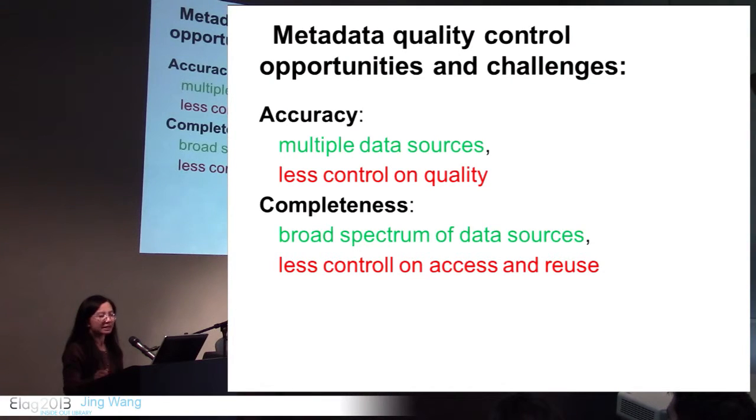In the affiliation data example we didn't have much problem getting the data. But in another use case, when we tried to get the faculty-student advisee relationship from the student system, we had a problem with access — there was a lot of concern about exposing student data. So access and reuse is a challenge.